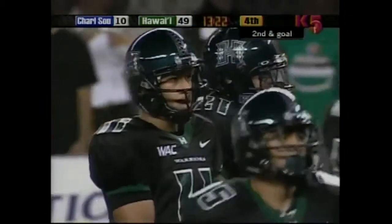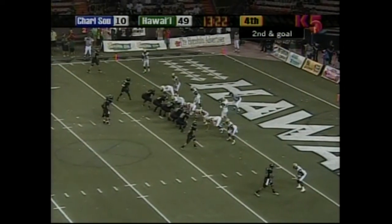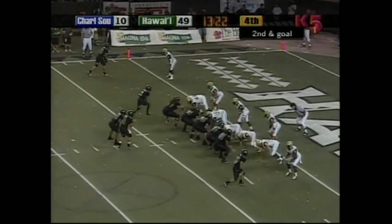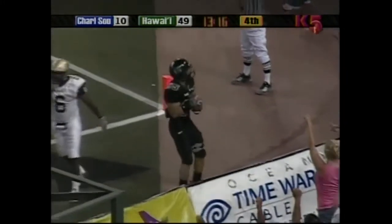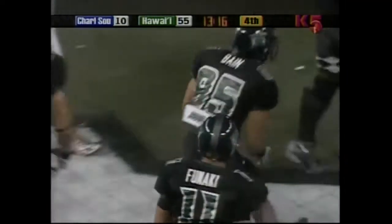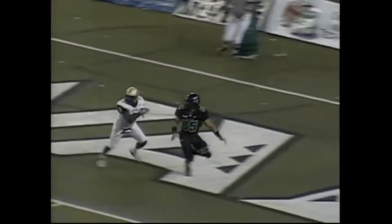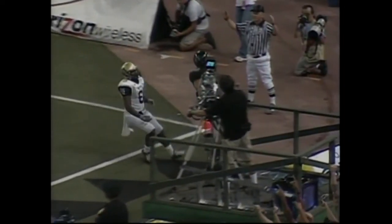Just outside the two. Second down and goal to go. Funaki checks off, throws into the end zone — touchdown, Aaron Bain! Excellent pass by Funaki, nice job of getting separation. But I'm even more surprised looking at June Jones' face — didn't look too happy with a 56-10 lead.